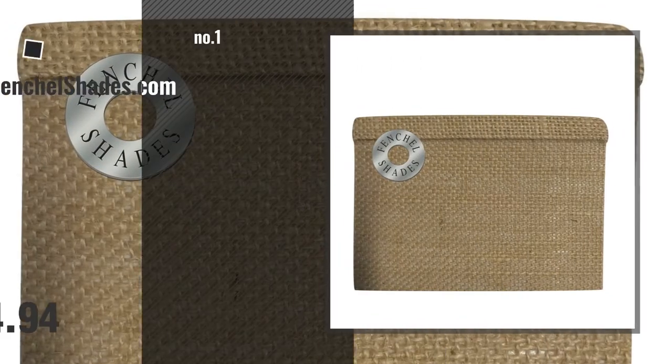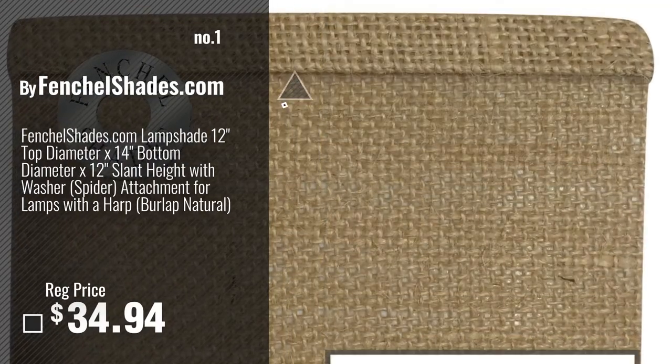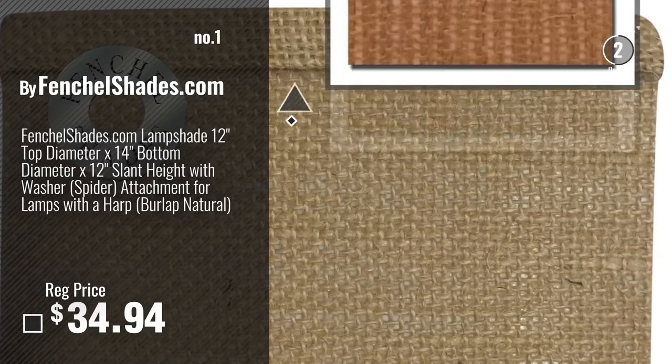Number 1, Most Popular, by FentialShades.com. Watch this video, choose your favorite.